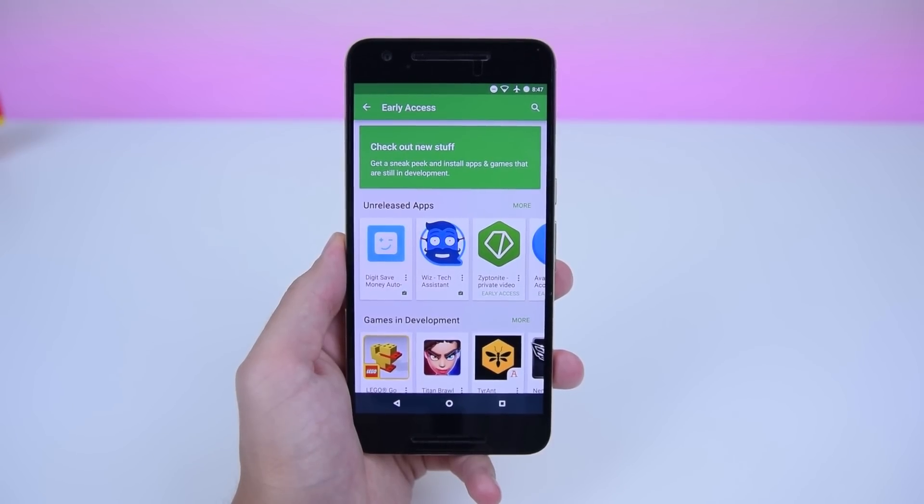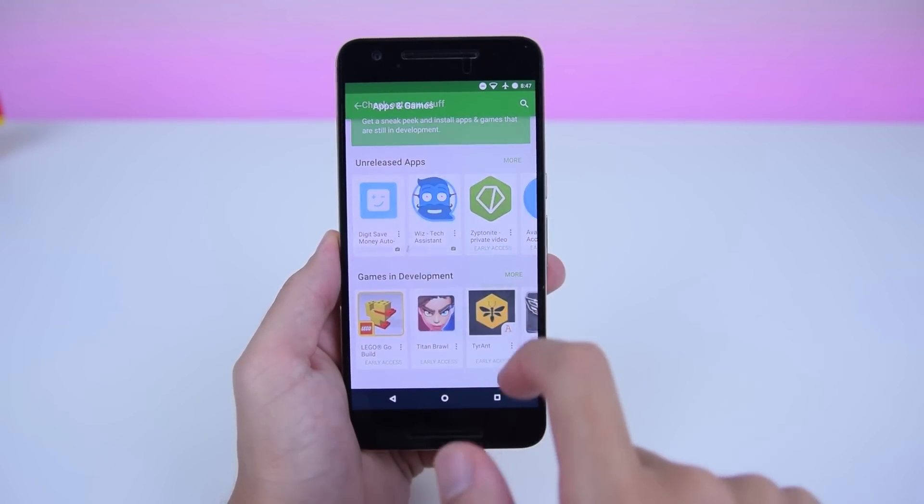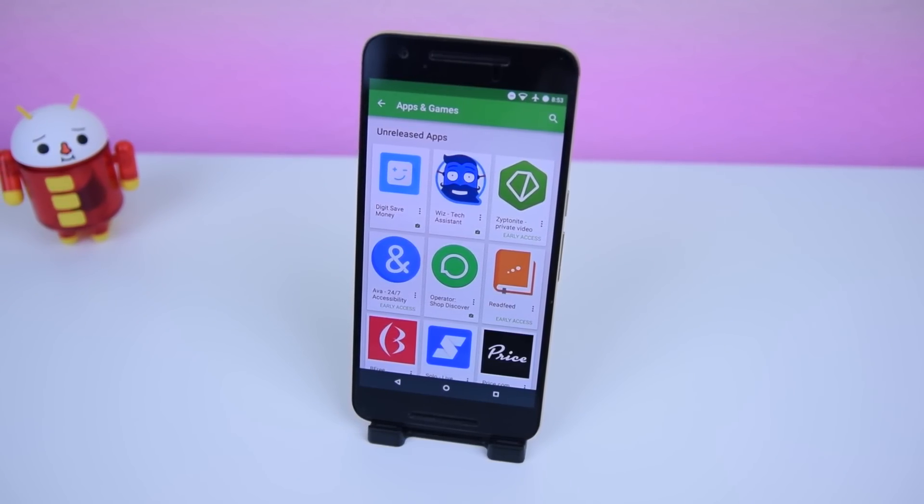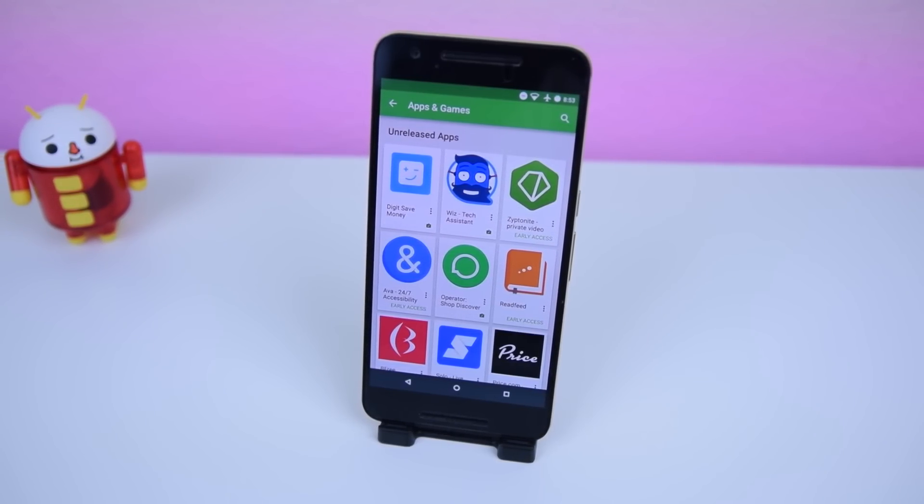Now you will see a list of unreleased applications and games in development. All of these apps and games were handpicked by Google to appear on this list, so quality apps are usually what you will find.